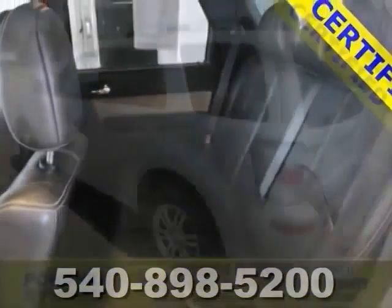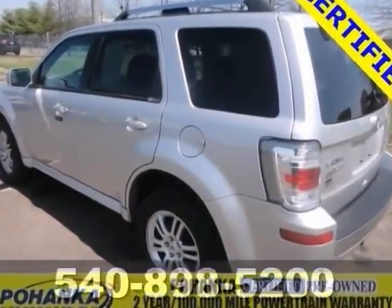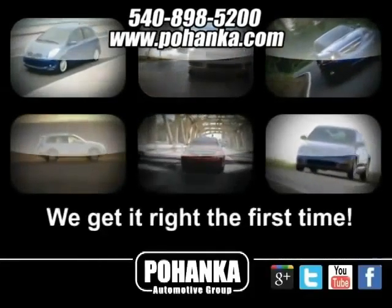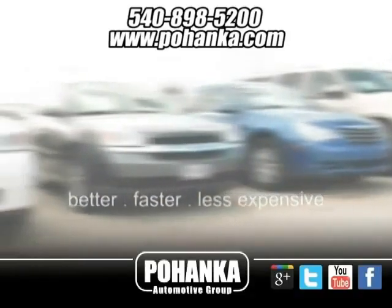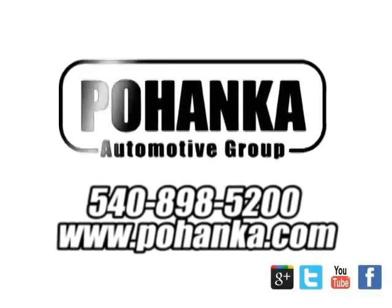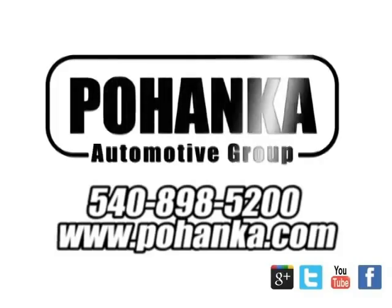You won't find a cleaner 2011 Mercury Mariner than this one owner cream puff. Don't get stuck in the mud holes of life. Four-wheel drive power delivery means you get traction whenever you need it. Plus, this premier model also comes with electronic stability control, CD player and keyless entry.